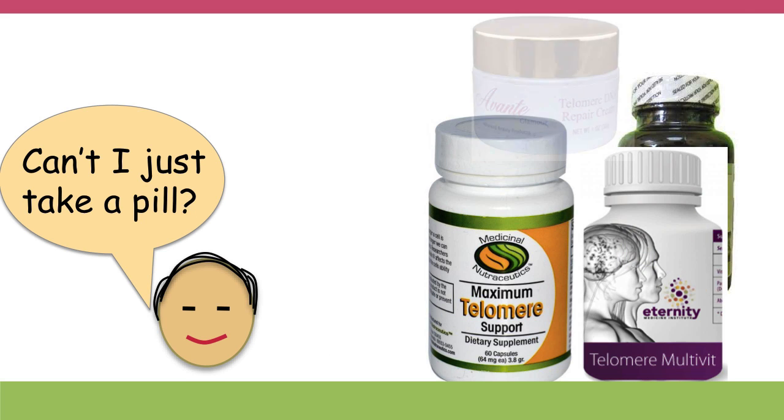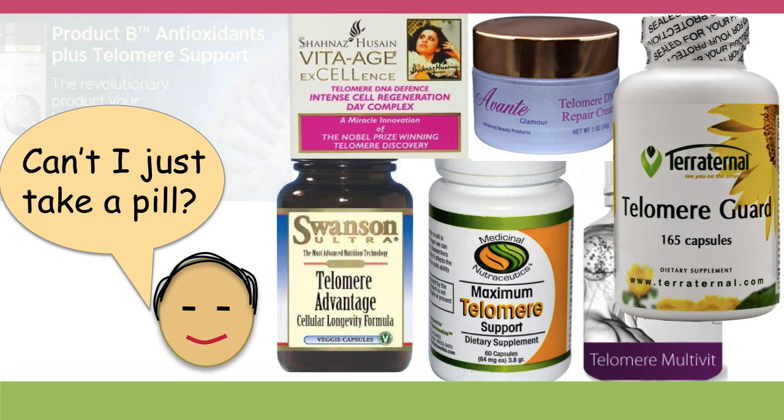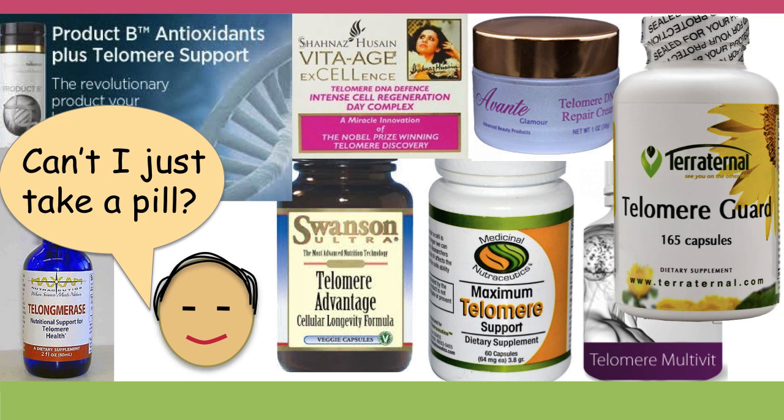When you look at this, you may be thinking, oh, that doesn't look like fun at all — maybe I could just take a pill. But although there are lots of people who will sell you pills purporting to make your telomeres longer or healthier, there's no evidence that these pills work. They're based on chemicals that did something in tissue culture studies, but I would save your money on the pills.